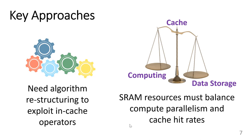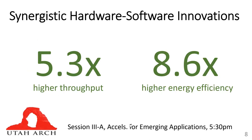The in-cache operators and the modified algorithm combine synergistically and yield more than additive speedups. Overall, GenCache provides 5.3x higher throughput and 8.6x higher energy efficiency over GenX. This makes a compelling case for in-cache computing for a new emerging workload.